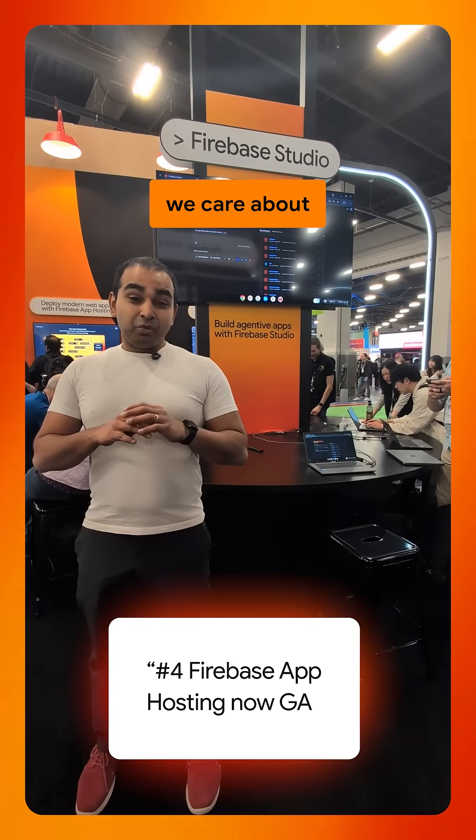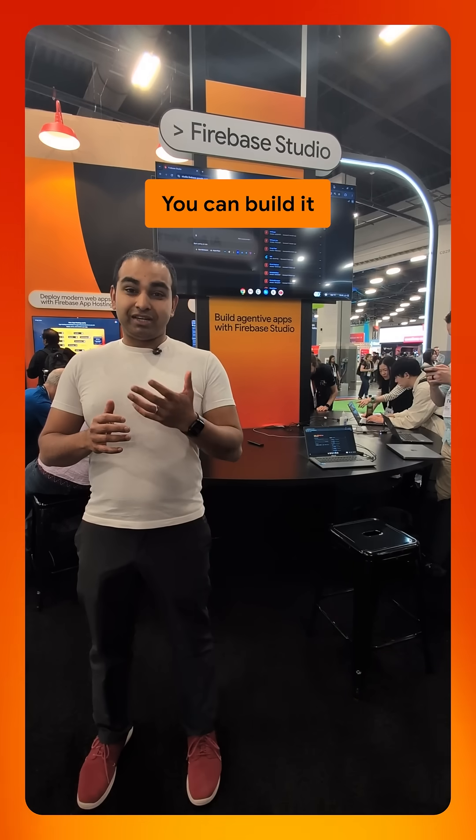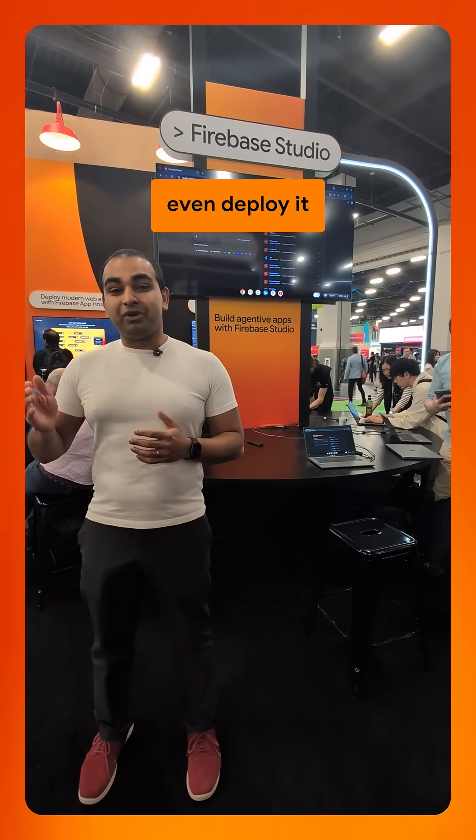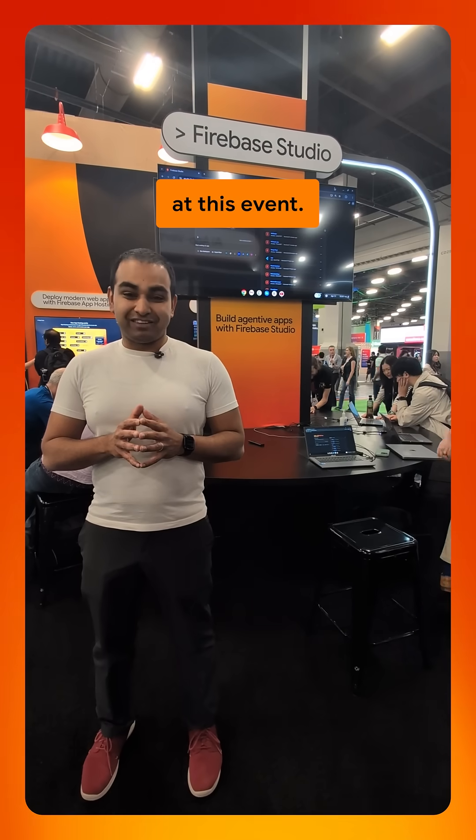Number four, we care about the full end-to-end journey. So you can start your application, you can build it, code it, test it, and you can even deploy it with integration with Firebase app hosting, which just went GA a couple of days ago at this event.